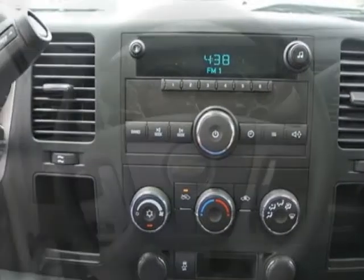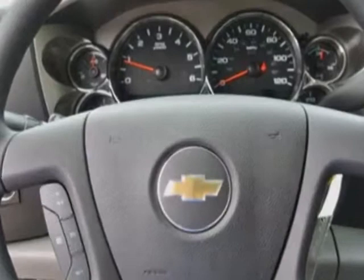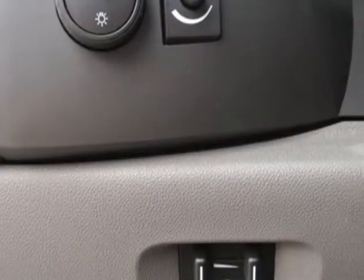GVWR 9300 lb, 4218 kg, rear axle 4.10 ratio, and the trailering equipment heavy-duty.